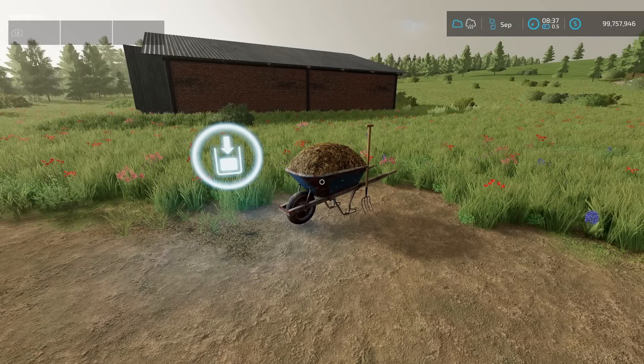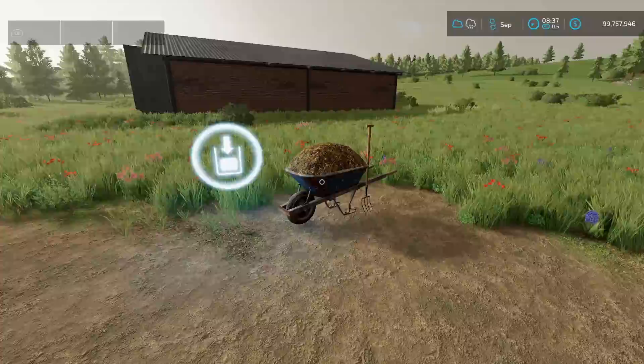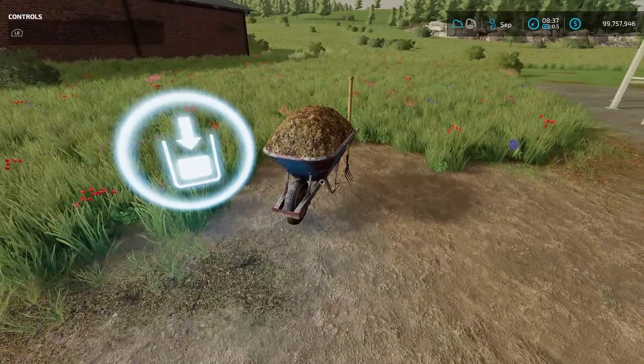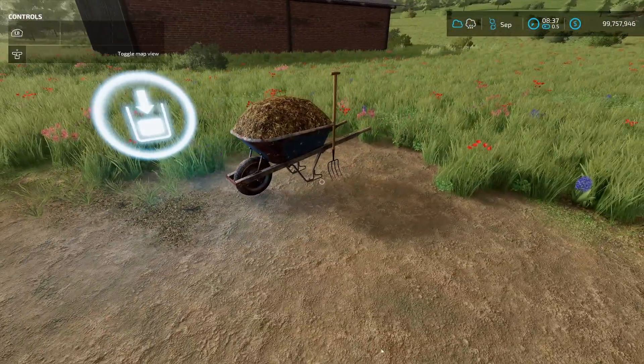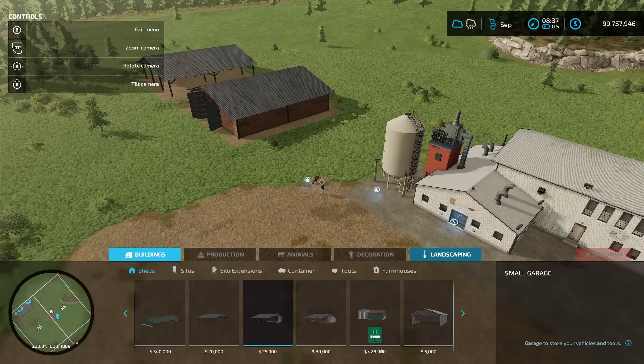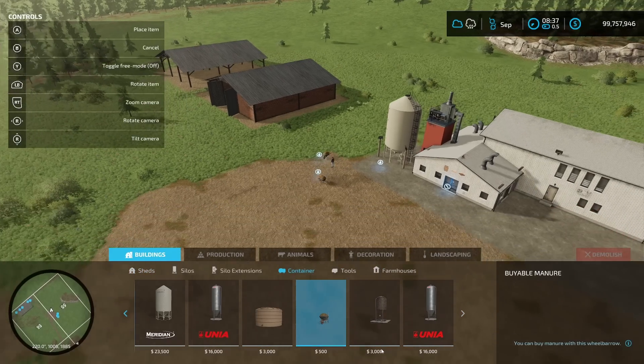Next is the Buyable Manure from Michael L.S. — a cheap manure source. It costs $500 with a daily upkeep of $5. You just bring your trailer right over and fill it up. You can find it under the container category at $500.